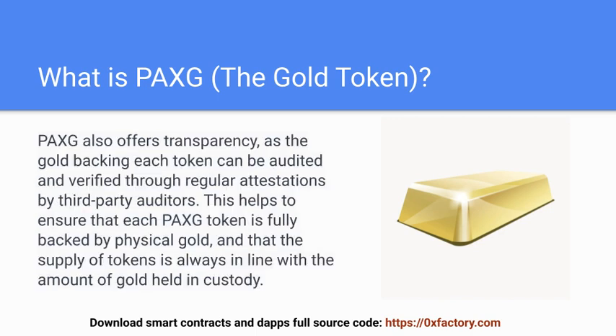PAXG also offers transparency, as the gold backing each token can be audited and verified through regular attestations by third-party auditors. This helps to ensure that each PAXG token is fully backed by physical gold, and that the supply of tokens is always in line with the amount of gold held in custody.